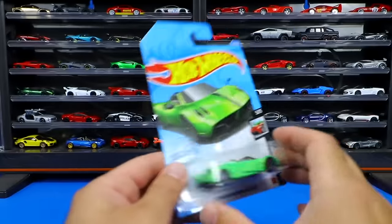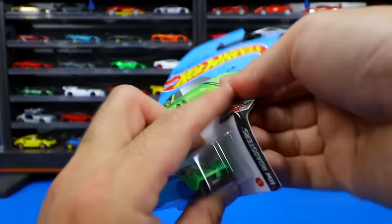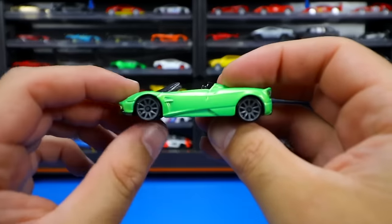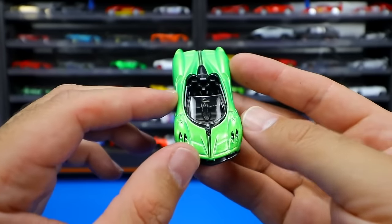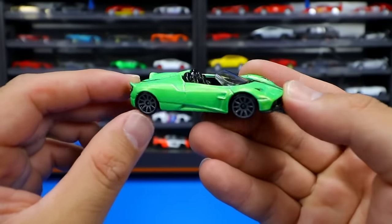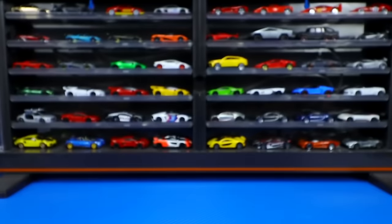Next, we've got a Pagani Huayra Roadster in green — great looking casting. Let's open this one up and get a close-up look. Gray 10-spoke wheels, open top Roadster, black interior, a nice stripe right down the middle. Those lights look really good at the front and from the side — a fantastic looking casting overall. Really, really like this one.